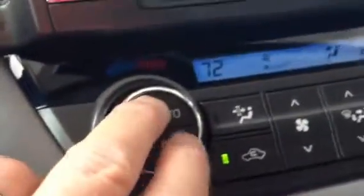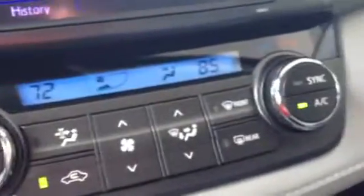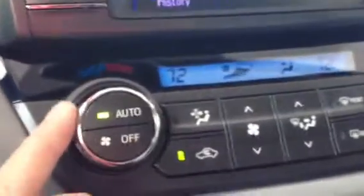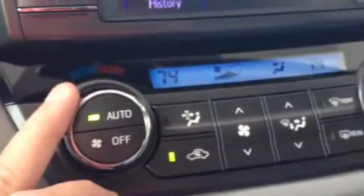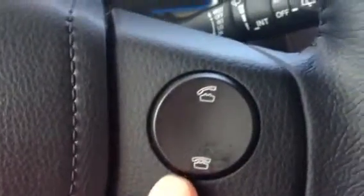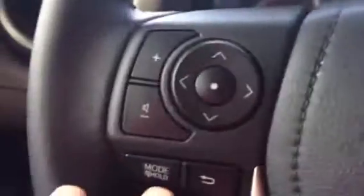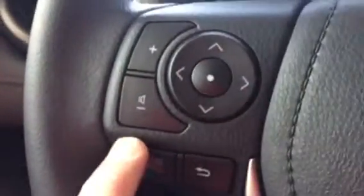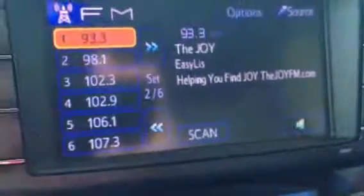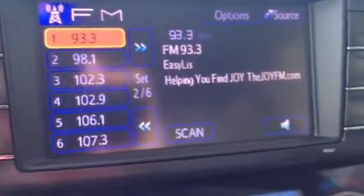It has an automatic rearview mirror. It has automatic climate control with dual zone — you can sync it and adjust your temperature. Bluetooth, so you do Bluetooth streaming for your audio. Here's all your audio controls on the steering wheel. This has got six presets and even has XM already built in.